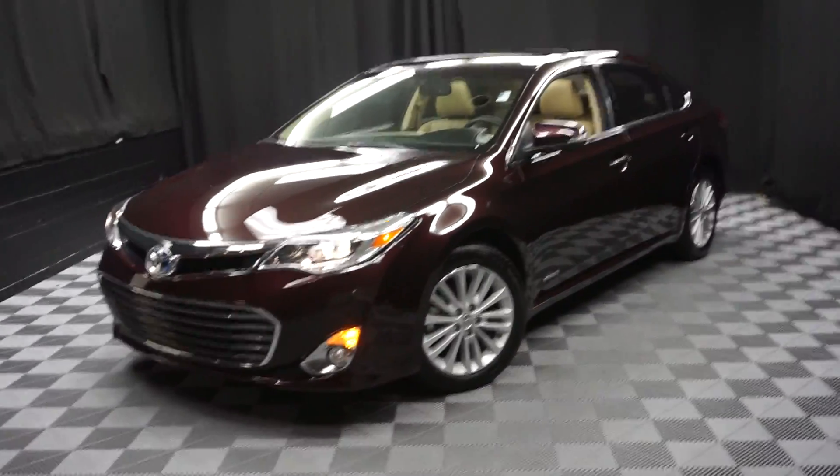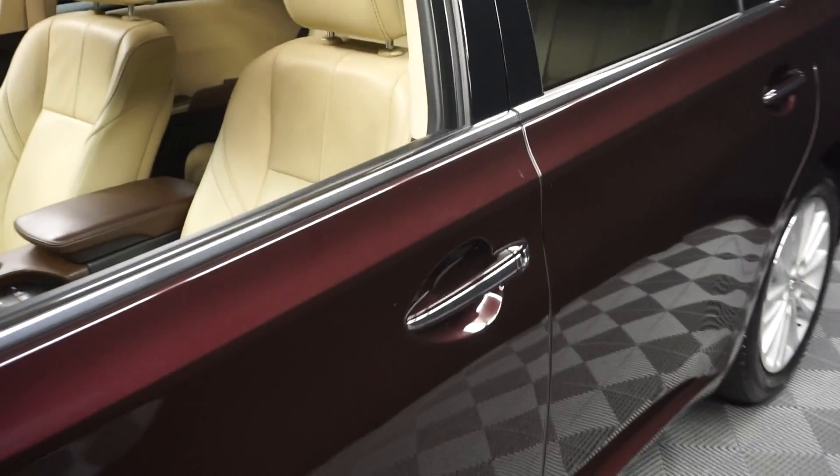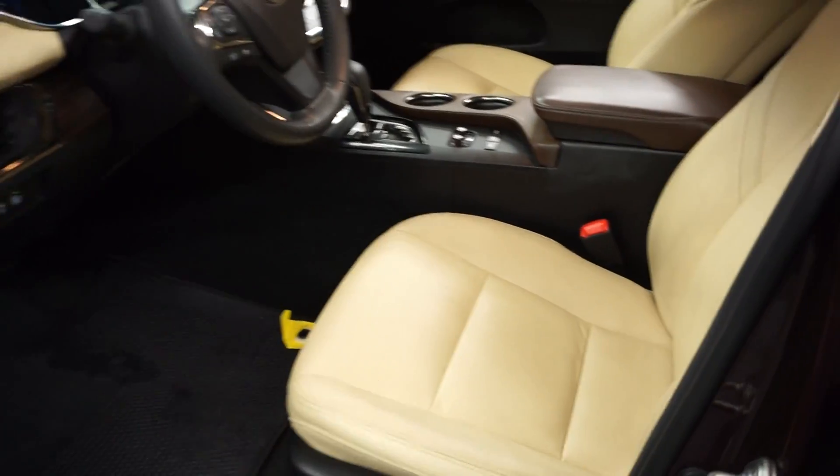All right, car shoppers, welcome back to Lexus of Wilmington. Just added in their inventory is a 2014 Toyota Avalon Hybrid. This one, it's like a purple, almost like a wine color, sort of.